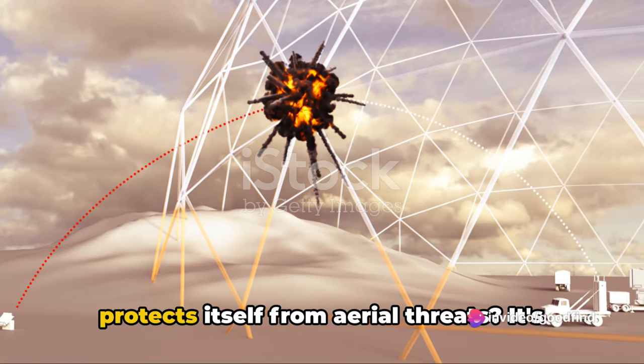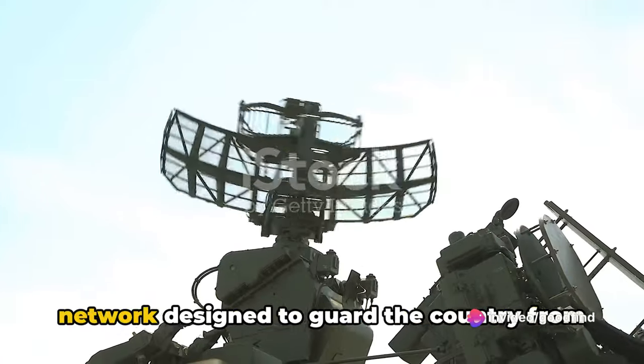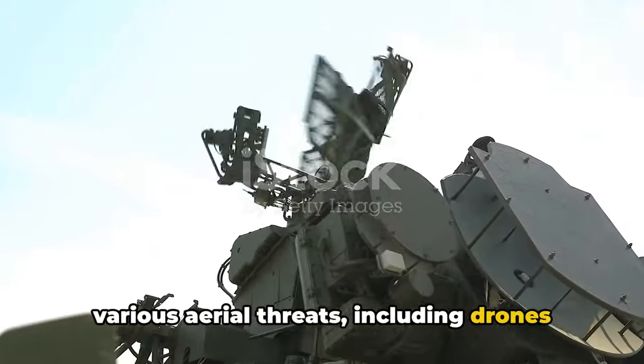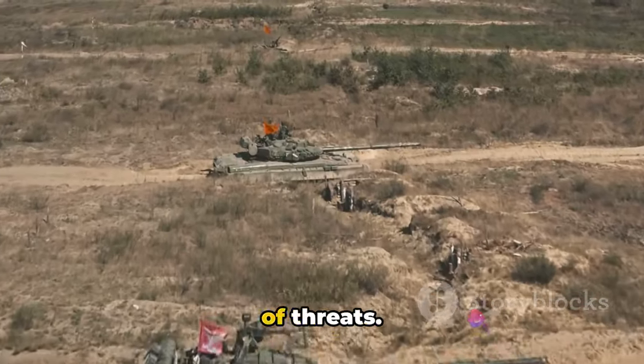Have you ever wondered how Israel protects itself from aerial threats? It's through a multi-layered, multi-faceted network designed to guard the country from various aerial threats, including drones and missiles. Each component of this system is specialized to counteract different types of threats.